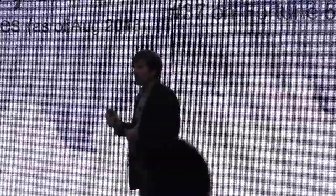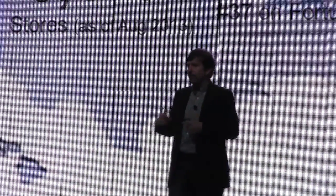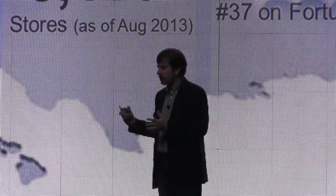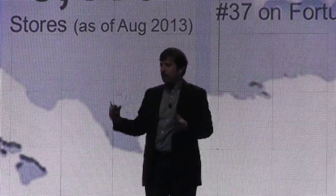For those of you that don't know Walgreens, we're a large company — almost $72 billion in sales in 2012, over 8,000 stores, number 37 on the Fortune 500. We are at the corner of happy and healthy. For 70% of the population, we're within five miles of where they are. We are where people are within the US, which gives us a strong advantage with our API offerings.